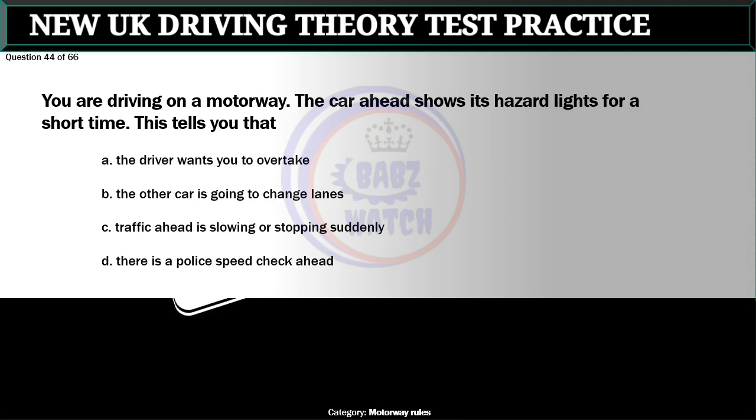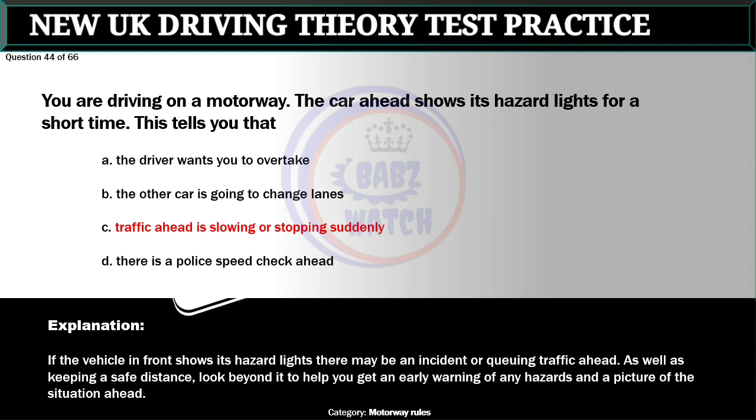Question 44 of 66. You are driving on a motorway. The car ahead shows its hazard lights for a short time. This tells you that: A. The driver wants you to overtake. B. The other car is going to change lanes. C. Traffic ahead is slowing or stopping suddenly. D. There is a police speed check ahead. The correct answer is C: Traffic ahead is slowing or stopping suddenly. If the vehicle in front shows its hazard lights there may be an incident or queuing traffic ahead. As well as keeping a safe distance, look beyond it to help you get an early warning of any hazards and a picture of the situation ahead.